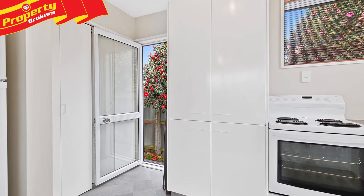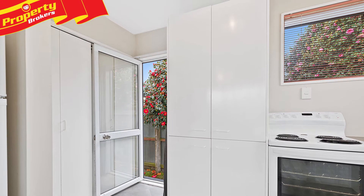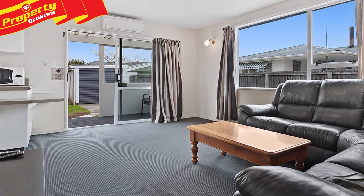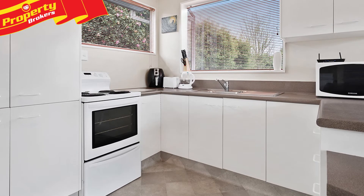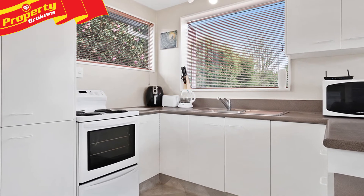Entry level on Legan. Attention first home buyers, investors and anyone wanting a tidy and affordable home in Belfast. 36A Legan Street features new carpet, a new shower plus a modern and functional kitchen.